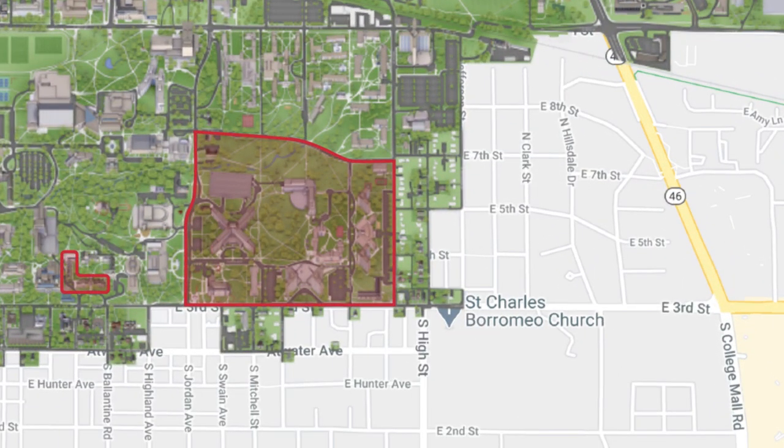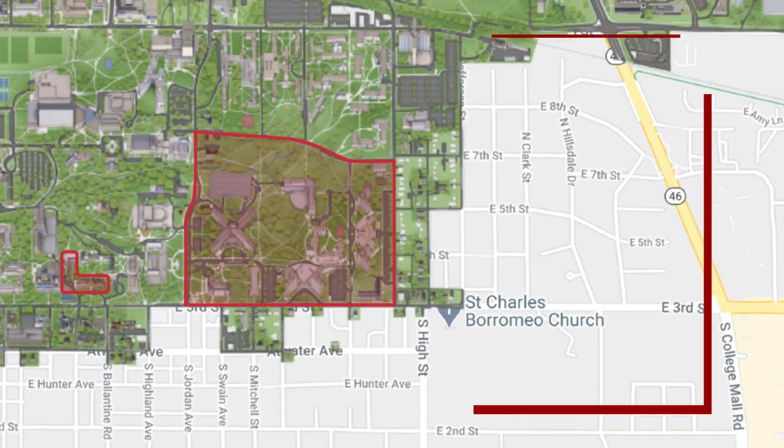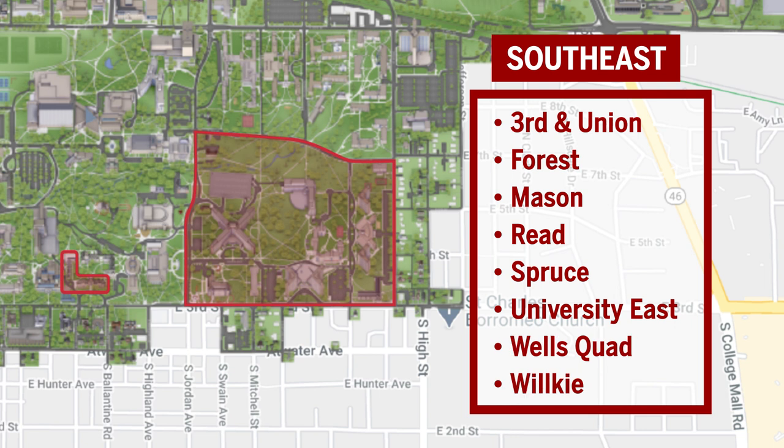The southeast neighborhood is close to the education building and the music school. It includes 3rd and Union, Forest, Mason, Reed, Spruce, University East, Wells Quad, and Wilkie.